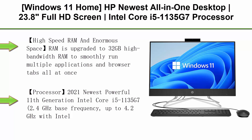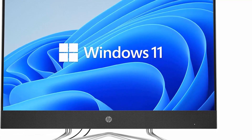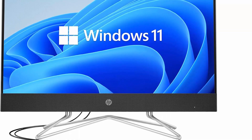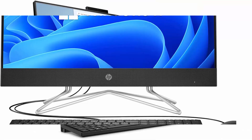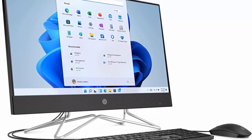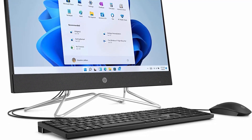Top 7: HP Newest All-in-One Desktop, Windows 11 Home. 23.8-inch Full HD screen, Intel Core i5-1135G7 processor, 32GB RAM, 1TB SSD, Webcam, DVD-RW. RAM upgraded to 32GB high bandwidth for smooth multitasking. Hard drive upgraded to 1TB PCIe NVMe M.2 SSD for fast boot-up and data transfer. Processor: 11th Generation Intel Core i5-1135G7, 2.4GHz base frequency, up to 4.2GHz with Turbo Boost, 8MB cache, 8 threads, 4 cores, Intel Iris Xe Graphics.